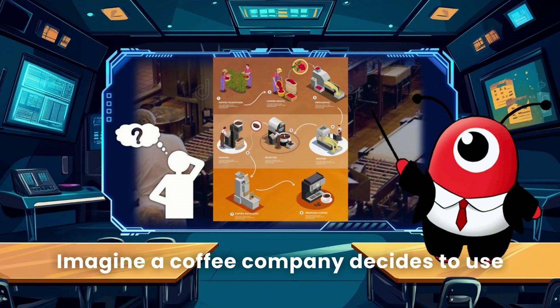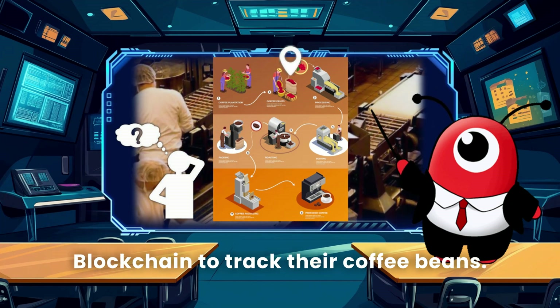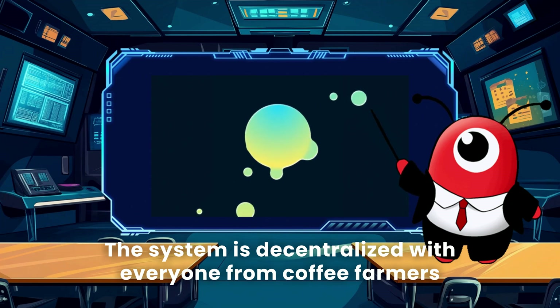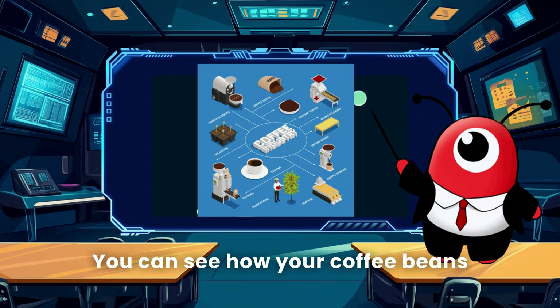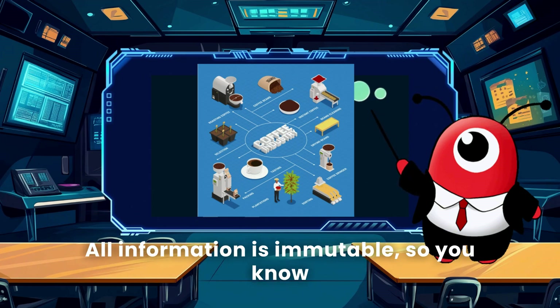Now let's tie these features together with a fun example. Imagine a coffee company decides to use blockchain to track their coffee beans. The system is decentralized, with everyone from coffee farmers to you — the coffee drinker — able to participate. The whole process is transparent: you can see how your coffee beans traveled from the farm to your hands.